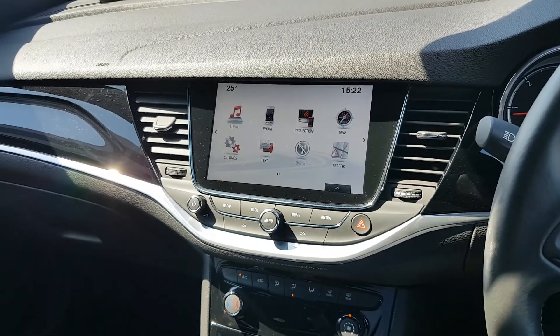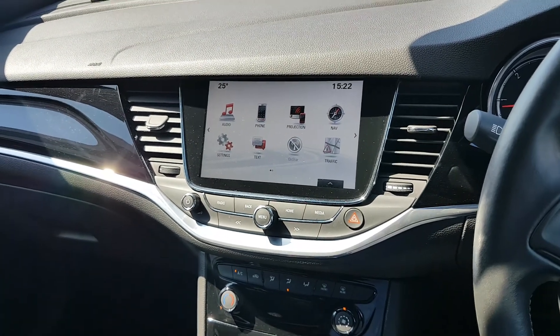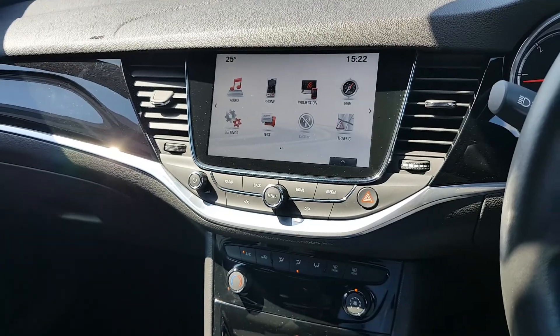There's a big screen in the middle with preset radio stations, Bluetooth, Apple CarPlay, and Android Auto. You also have satellite navigation.